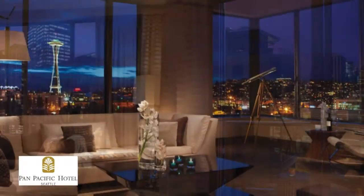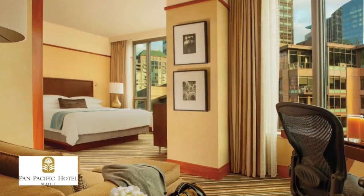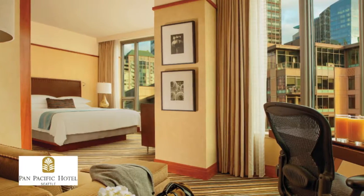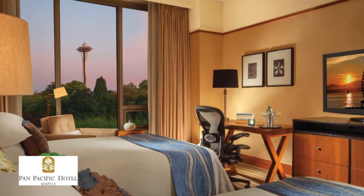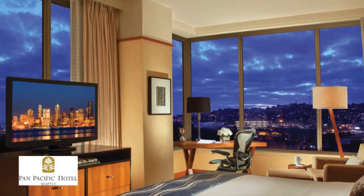Guest rooms feature breathtaking views of the city and the Space Needle. There are a variety of room styles including suites and balcony rooms. Each room offers luxury accommodations like a fully stocked mini bar, nightly turndown service, and complimentary Wi-Fi.